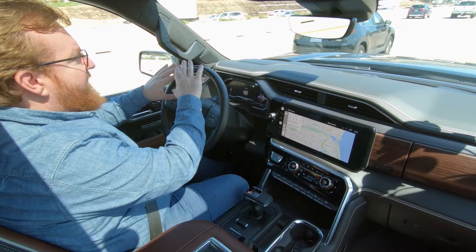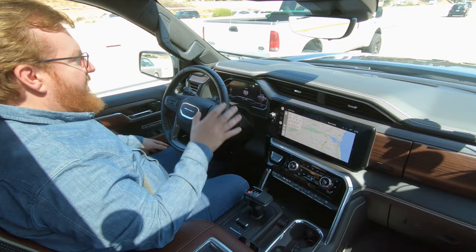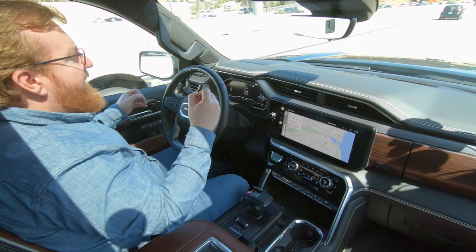There's a little light bar up here on top of the steering wheel, and when it's green it means the system's active. As I'm looking out forward, in the bottom of my vision I can see this little green bar and I know that Super Cruise is active. And then if I look away for too long, it blinks at me and says pay attention.